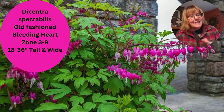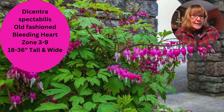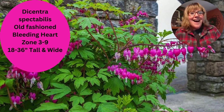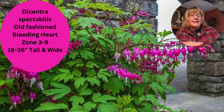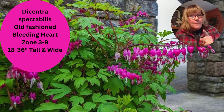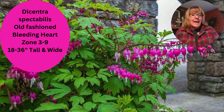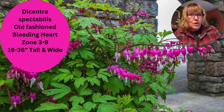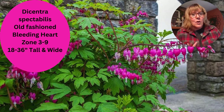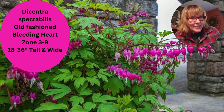Bleeding hearts are semi-drought tolerant — they'll hold on pretty well for a week without water, but after that if there's been no rain, I find I have to get some water on them. I love the flower structure and the way the plant arcs and branches. They can get pretty big, up to three feet under the right conditions. The old-fashioned ones you can't go wrong with, but there are a lot of new cultivars out there — there's the Valentine, the Gold Heart, which actually has a chartreuse yellow foliage. Lots of different ones to choose from.